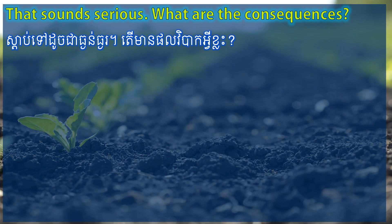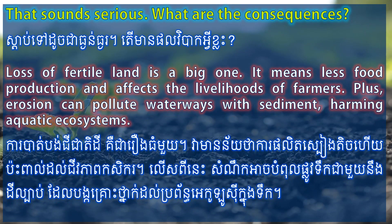That sounds serious. What are the consequences? Loss of fertile land is a big one. It means less food production and affects the livelihoods of farmers. Plus, erosion can pollute waterways with sediment, harming aquatic ecosystems.